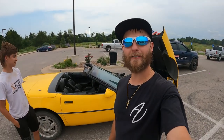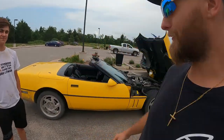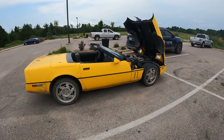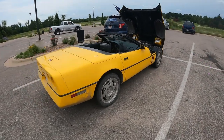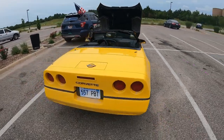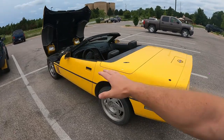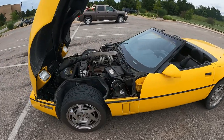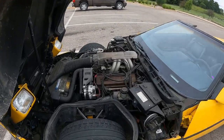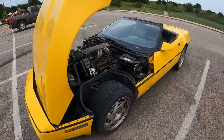All right, so behind me we have a 1990 Corvette and I've got Corbin over here, the owner. What he's wanting to do is sell this — it's a 1990 Chevy Corvette convertible. This thing is clean. And if I had the money to buy this, it would be a great car to jump right back into the Corvette scene. We've got the 5.3 liter fuel injected 350 on it.